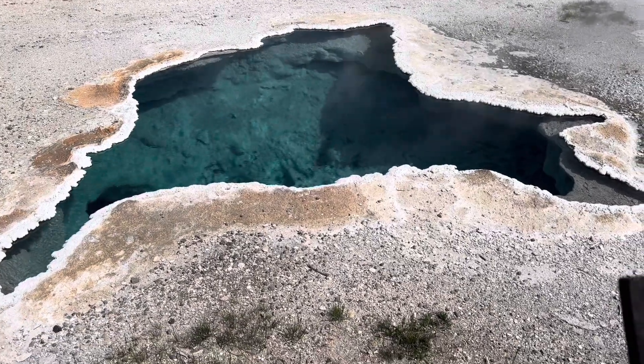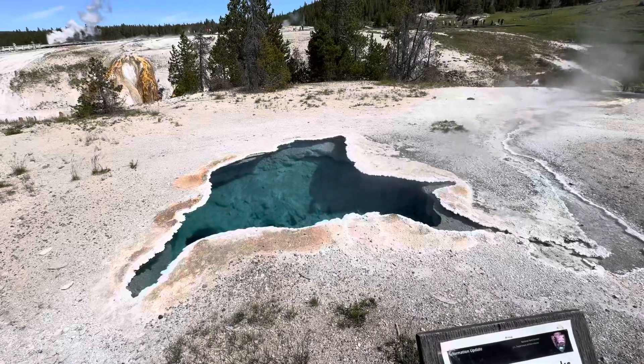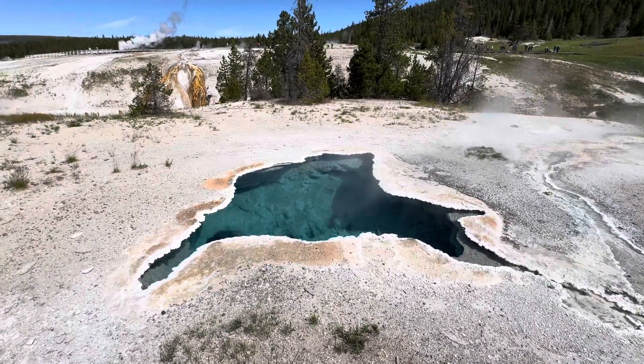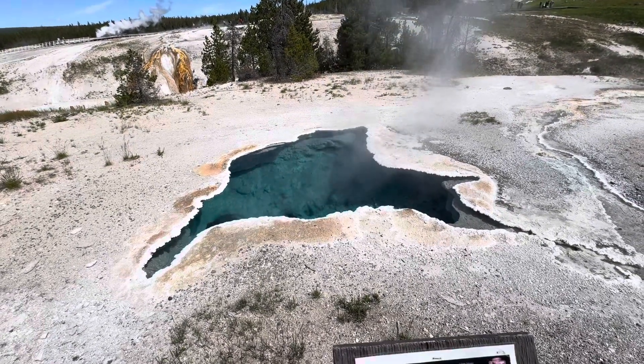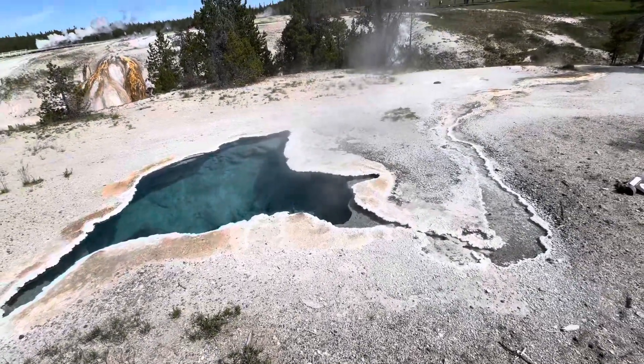This is another hot spring in Yellowstone National Park. As you can see, the water is really blue, and it's releasing hot water — it's not bubbling, but it is releasing that hot water, and it also looks really deep.